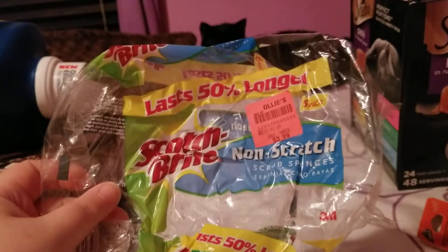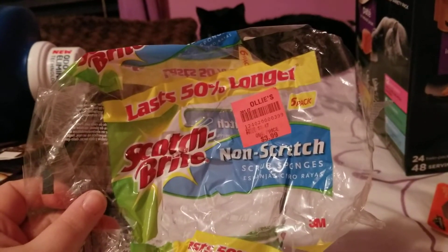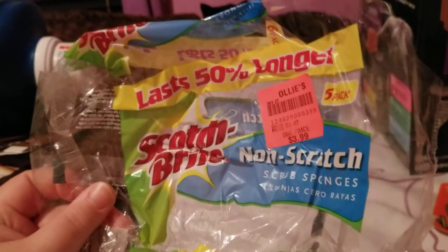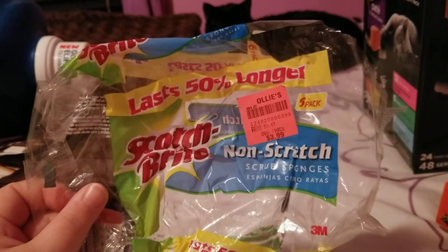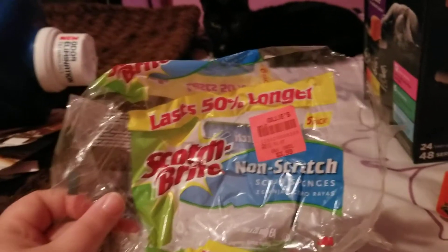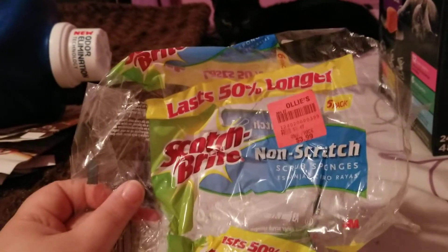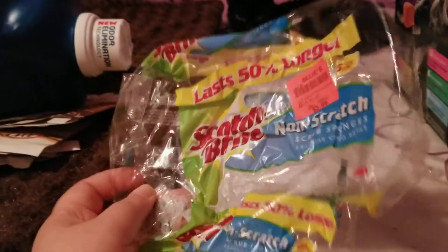Next thing I finished up was these Scotch-Brite Non-Scratch Scrub Sponges. There were six of them in a pack for $3.99 at Ollies. These are good for washing dishes, washing countertops, or scrubbing your bathtub — I used them for all of the above. Would definitely repurchase those.